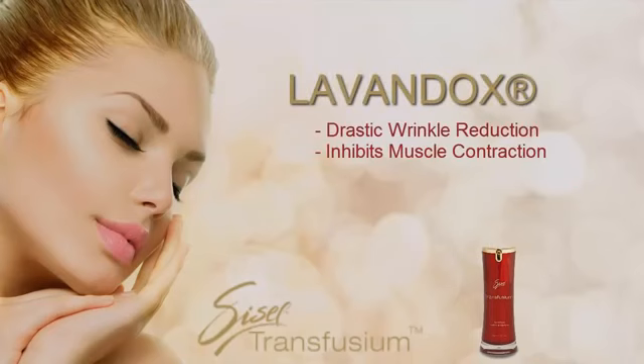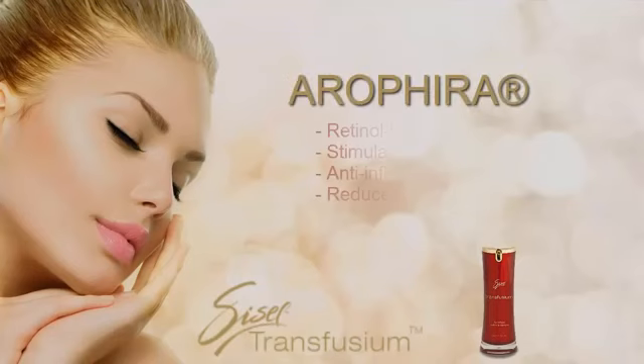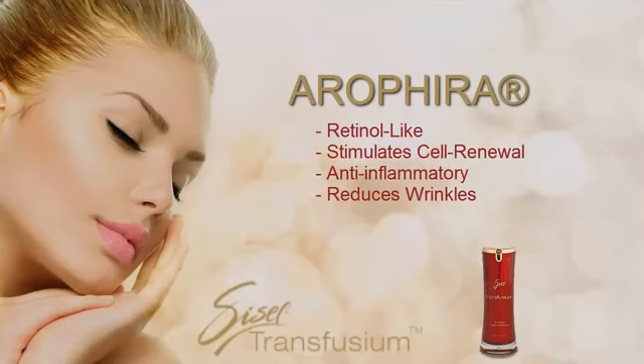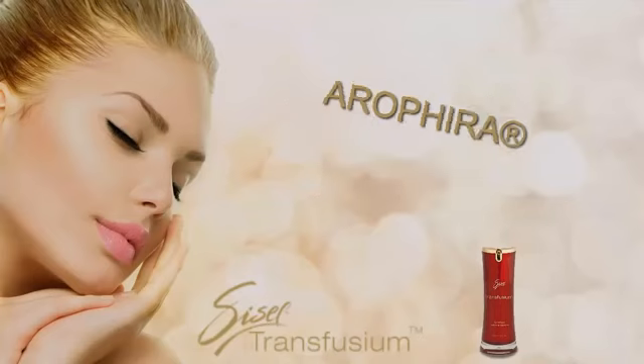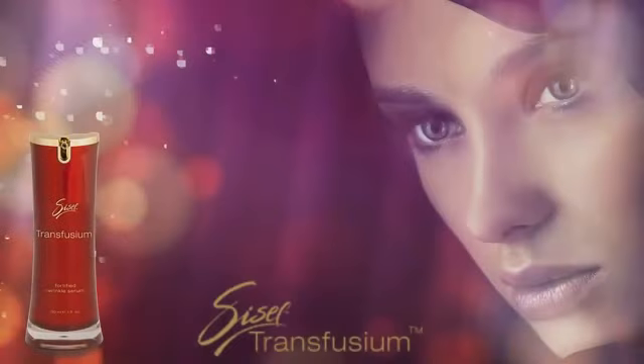Levandox produces drastic wrinkle reduction and inhibits muscle fibers from contracting. Fallops gives a replumping and smoothing effect. And Aerofira provides a retinol-like activity, stimulates cell renewal, acts as an anti-inflammatory, and reduces wrinkles. There are even 10 more active ingredients that we could and probably should talk about, but by now you get the point.